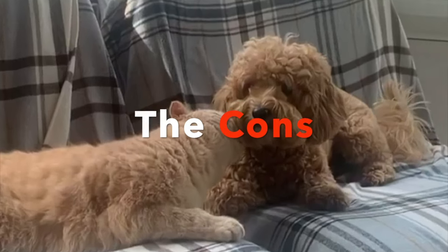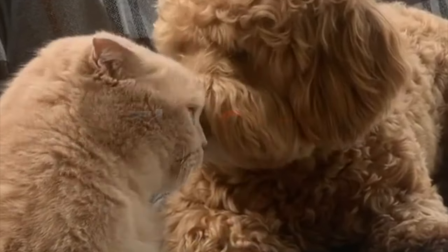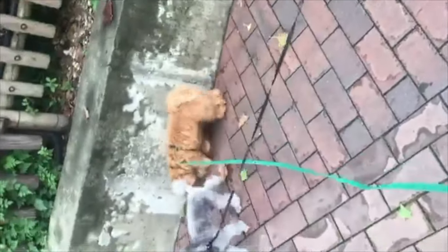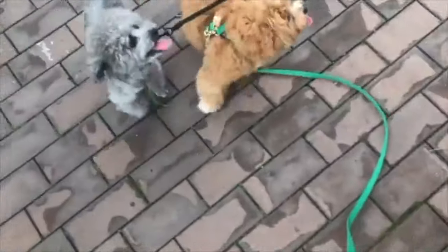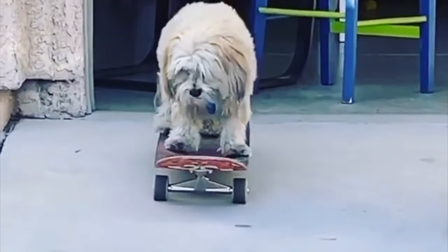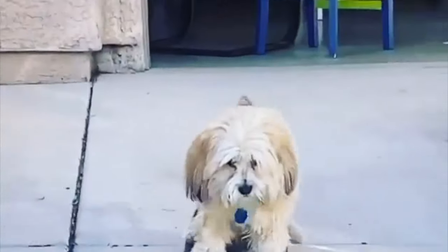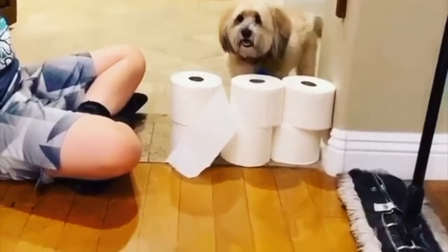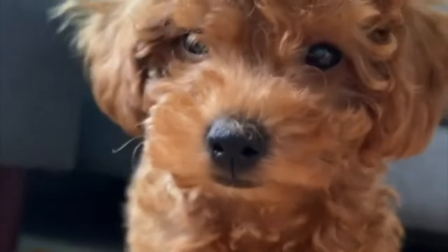The Cons. No dog breed is perfect. If you do not want a yappy dog who barks all the time when they see something or someone, this is not the dog for you — some owners describe the Maltipoo as a small guard dog. Separation anxiety is another con, as they hate being alone. If you don't have time to spend with them, you might need to consider another breed. Grooming can also become expensive, and you must brush them daily to prevent tangled and matted fur.